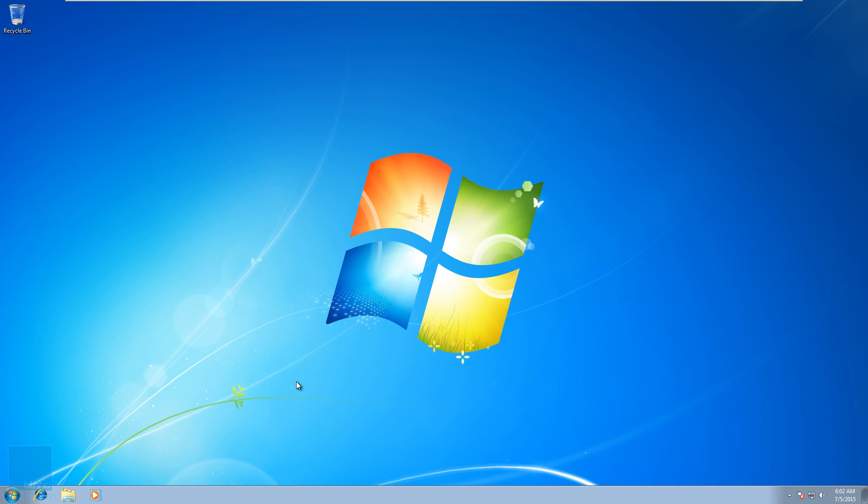Hey guys, welcome back. This is Bernardo from the BTNHD and today I'm going to show you the process of upgrading your Windows 7 machine to Windows 10.